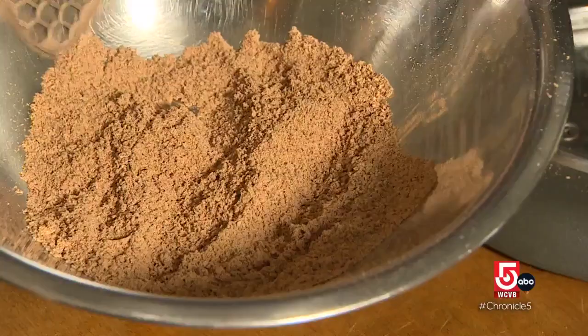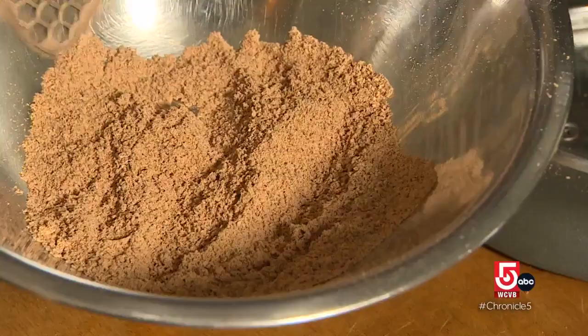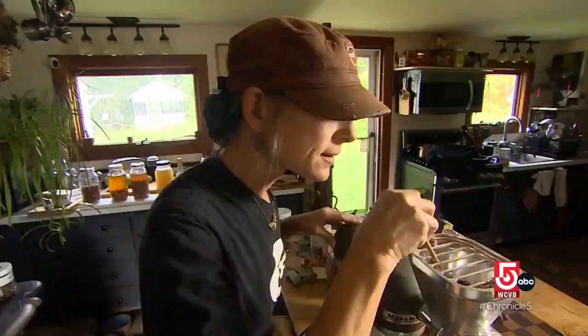You have to mill them into flour. You can use it a lot like cornmeal, so it's gluten-free. What I make is cookies, crackers. I've used it in breads.